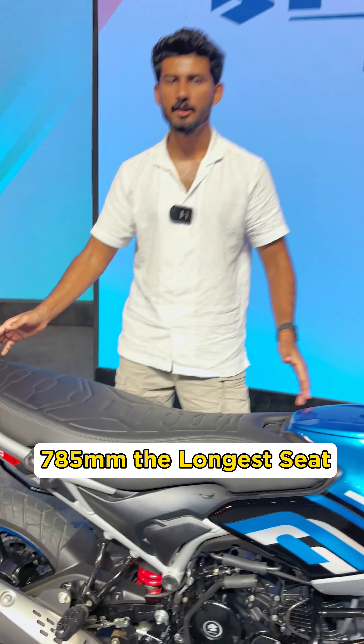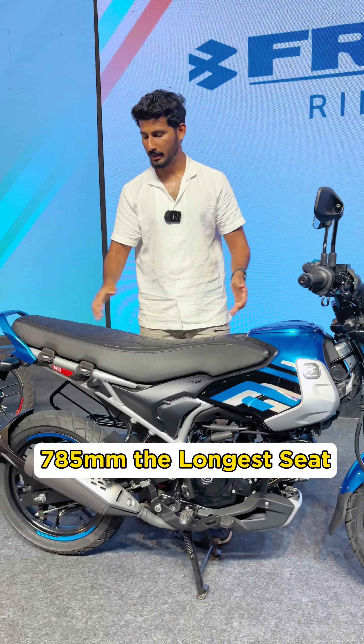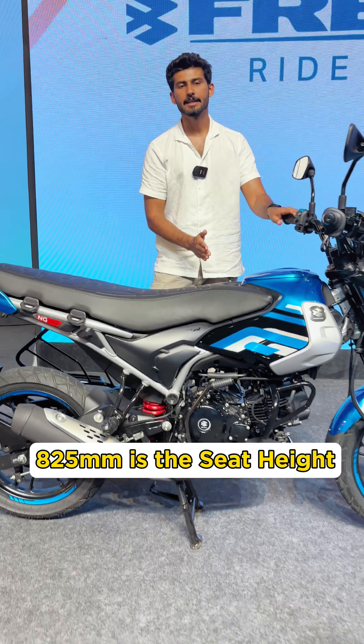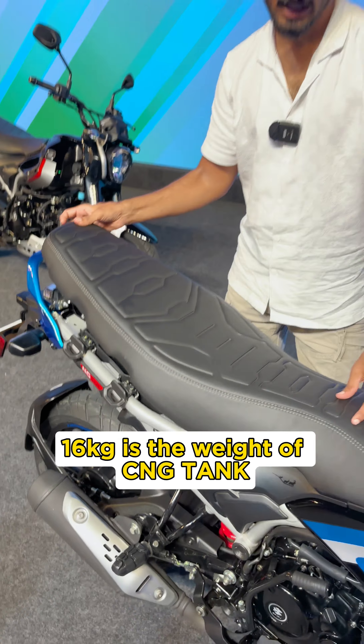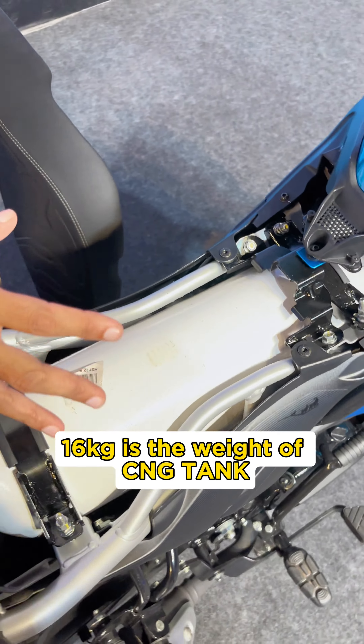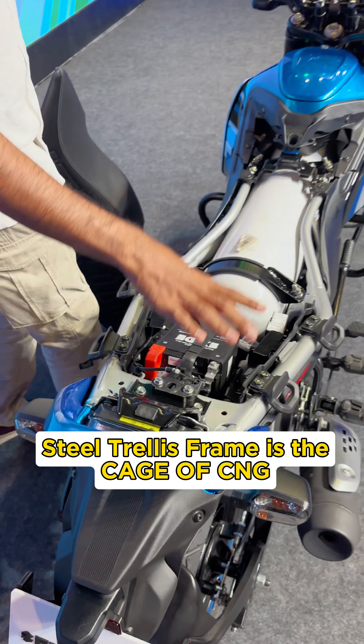The seat height is 785 mm. It has a 2 kg CNG tank, and the frame is equivalent to a steel trailer frame.